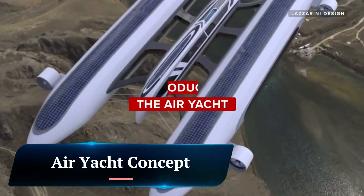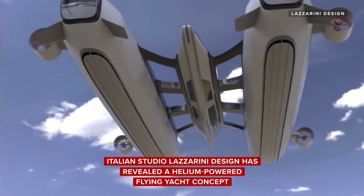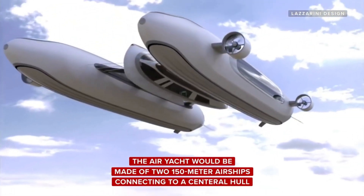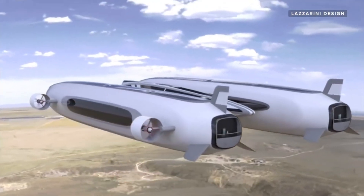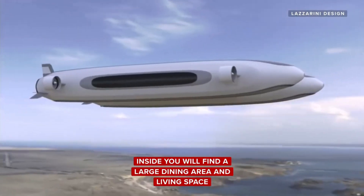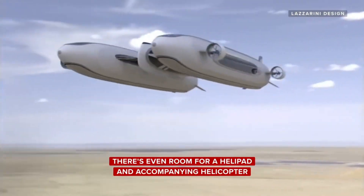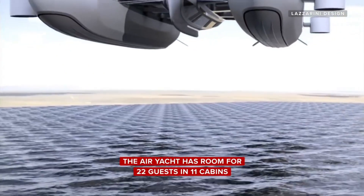The Air Yacht concept is a futuristic design for a helium-powered flying superyacht created by Italian design studio Lazzarini. The concept consists of two 150-meter-long airships connected by four bridges to a central 80-meter-long hull. The two airships are divided into hives that store helium gas.